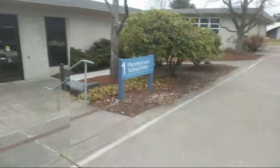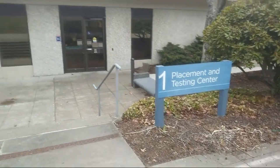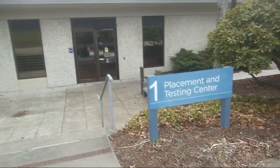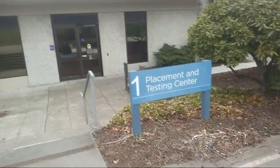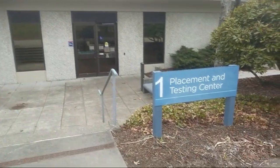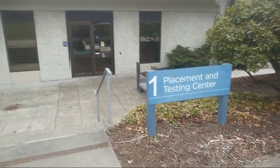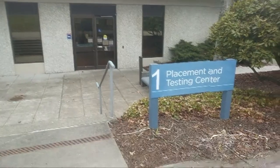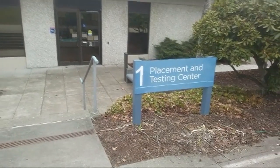The first place we'll start looking at is the placement and testing center. Over here is the placement and testing center, which is building one. This is where it's important for those who don't know what classes to take next, as they also do class placement.